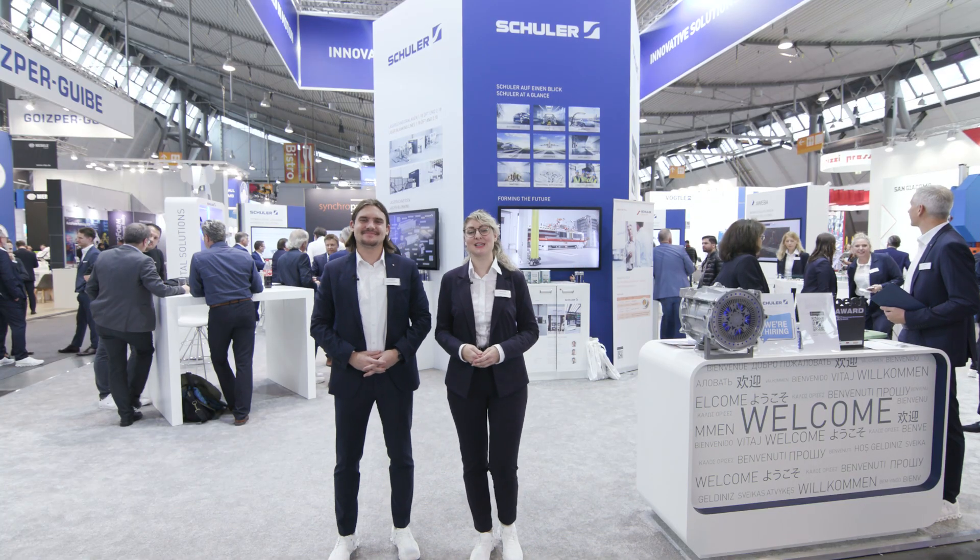Welcome to the Schuler stand at Lech Expo 2023. Again, we have brought many new developments for forming technology. Come and join us!